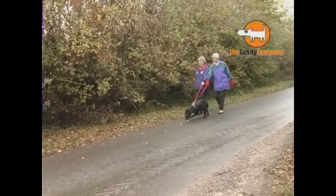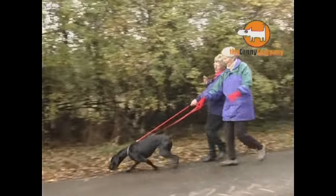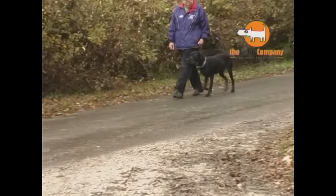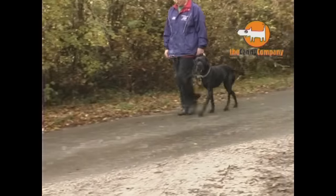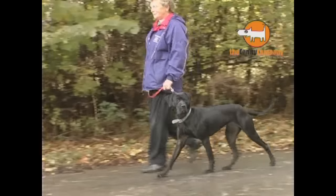When we used to walk out, it was very difficult. It did require two handlers and two leads, and she would still pull. When I used the Canny Collar for the first time, I couldn't believe the improvement in the dog. She just had to get used to it for a little while, but she was super, absolutely.